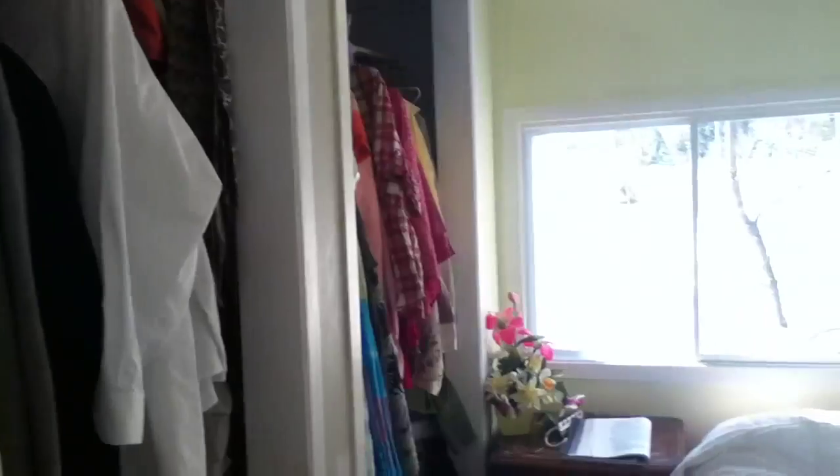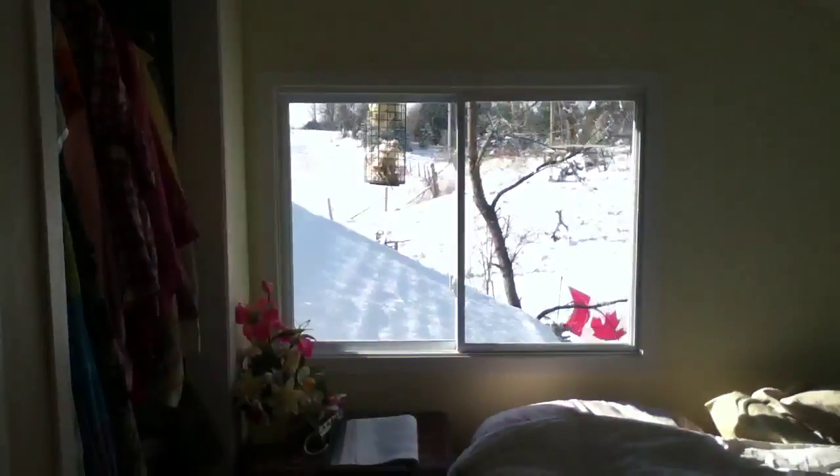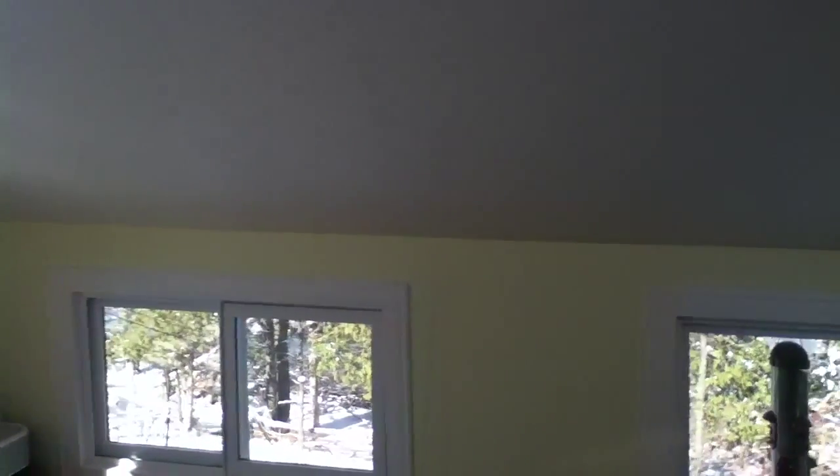I thought I would give you an update on the house. So this room, that's all done up there. Closets need to be done inside. Beautiful new window — it's quite large. Smaller windows down at the bottom of the room, just up from the floor.